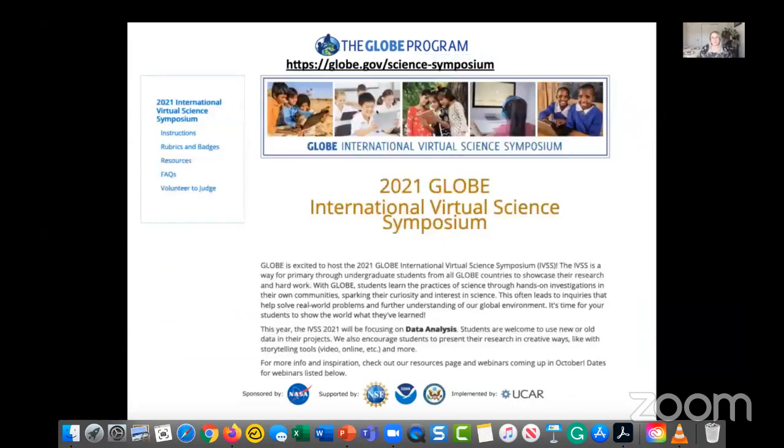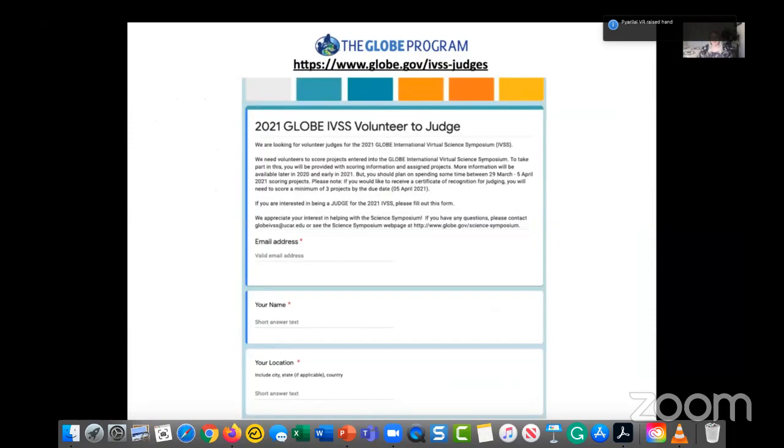On the website globe.gov/science-symposium, there's a landing page with a sidebar of child pages including instructions on how to enter, rubrics and badges information, resources including poster and report templates, frequently asked questions, and information about judging. We're always looking for judges. On the volunteer judge page, you'll fill out a form with your email address, name, location, languages spoken, and how many projects you're interested in scoring.